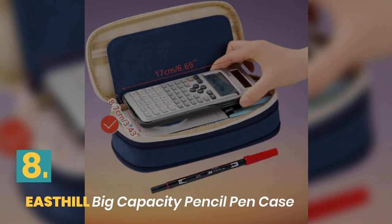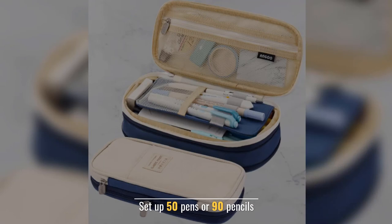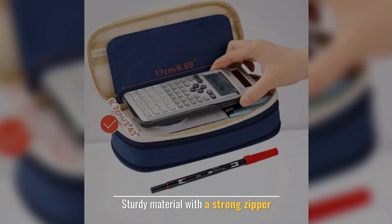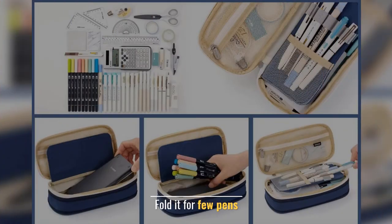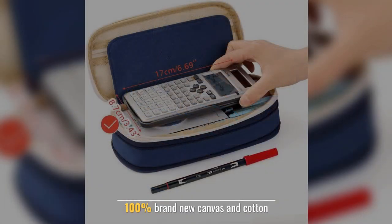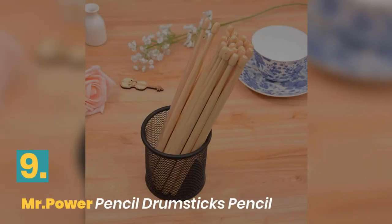Number eight: East Hill big capacity pencil pen case. Holds up to 50 pens or 90 pencils. Sturdy material with a strong zipper. Fold it for fewer pens, unfold it for more. Made of 100% brand new canvas and cotton.